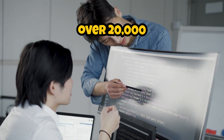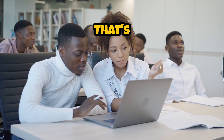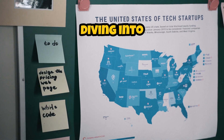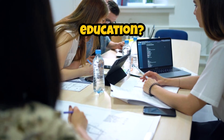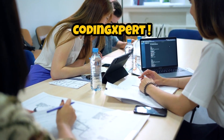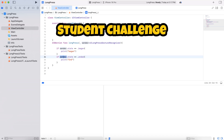Hey everyone, did you know that over 20,000 students participated in last year's Swift Student Challenge? That's right, with so many young minds diving into coding, it makes you wonder what's next for the future of coding education. Welcome back to The Coding Expert. Today, we are diving into the exciting world of the Swift Student Challenge 2025.